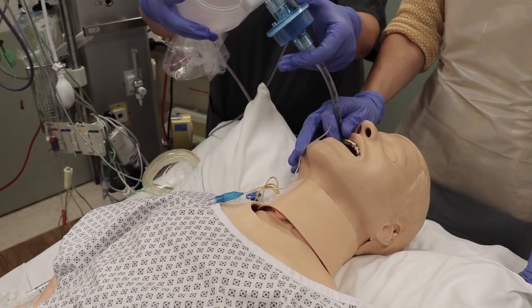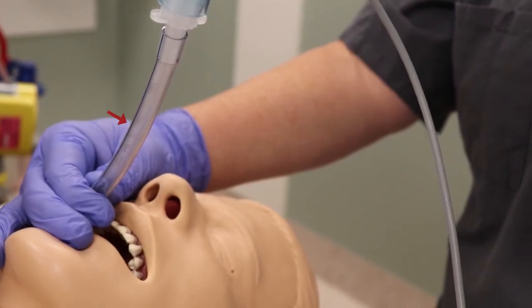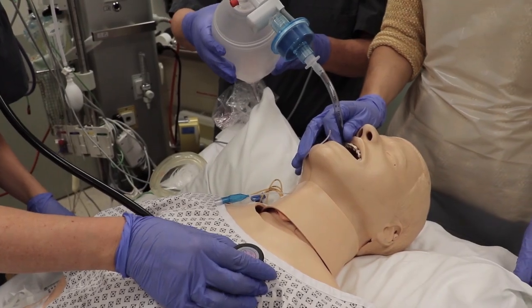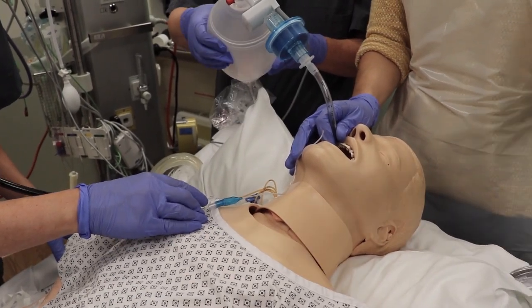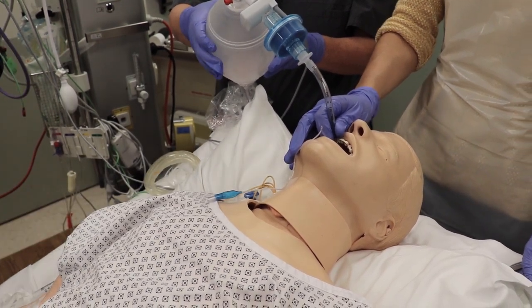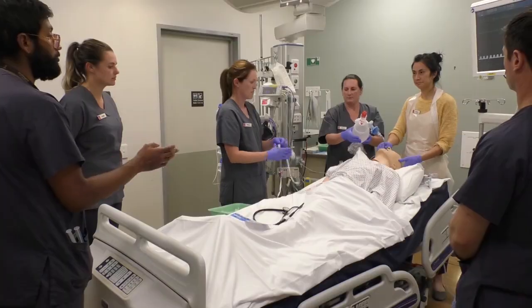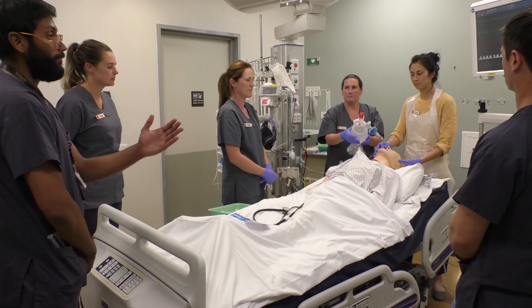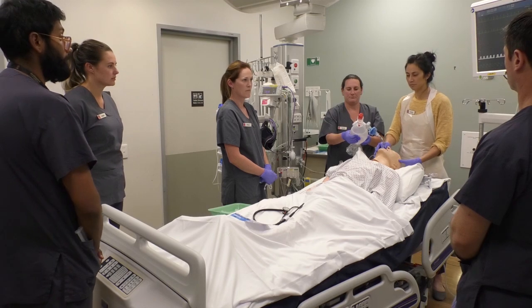Inflate the cuff — thanks Tracy. Attach the bag. Cuff is up. Check for misting, chest rise and fall, and end-tidal CO2 on the screen. We've got misting and good bilateral air entry — terrific. We can secure the tube and start the post-intubation sedation. After the tube is secured we'll transfer to the ventilator.